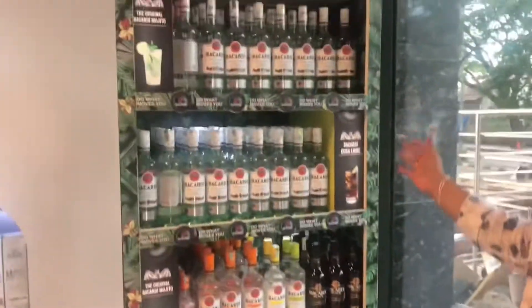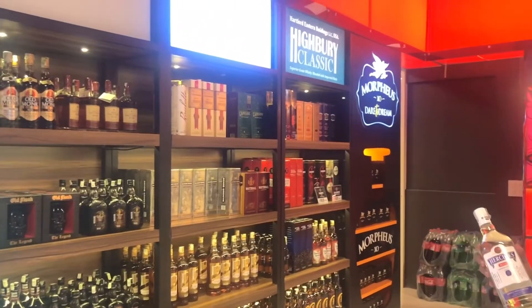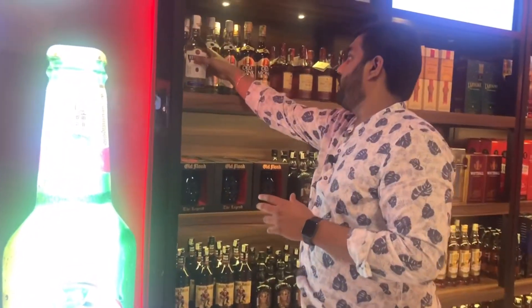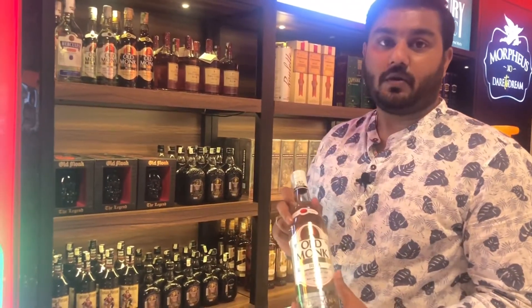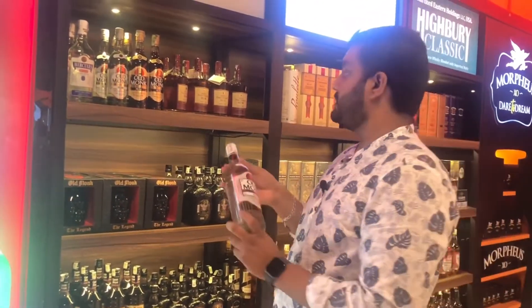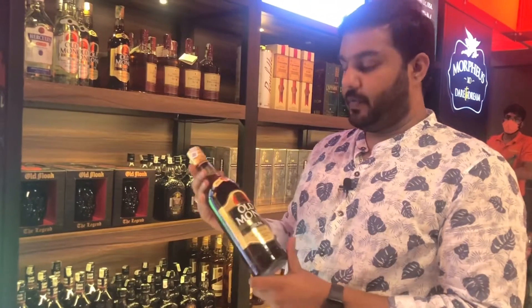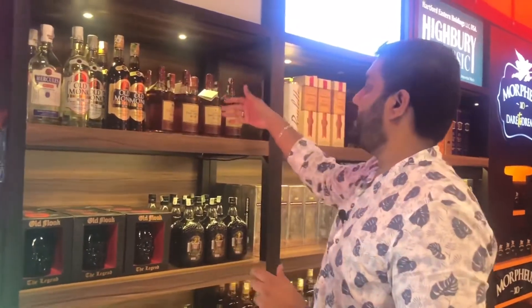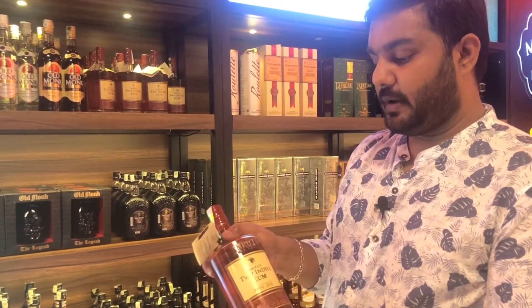You can also add to your Bacardi collection. Friends, we have a rum section — you can add different rums. This is Hercules Rum, priced at Rs. 1,077. With Old Monk, also available. There is John Paul rum from our distilleries, and they have Indie's Rum which is manufactured — the price of this is Rs. 899.